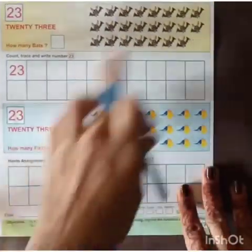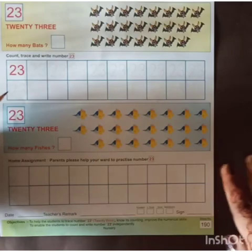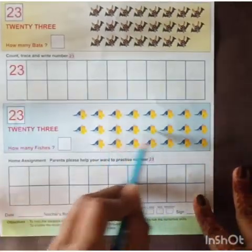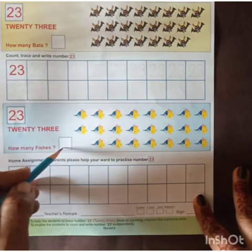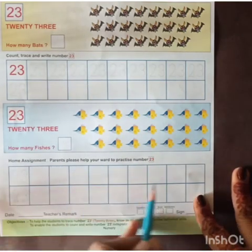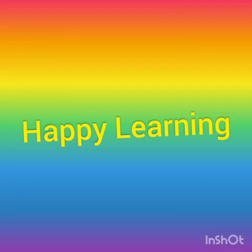And even here, you have to count and write the number. Complete this whole worksheet also — page number 190. Here, count the fishes and write the number. And again trace here and write the number 23. Students, do practice this at home. Happy learning!